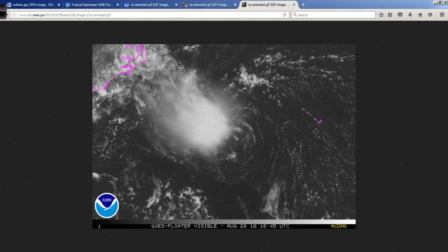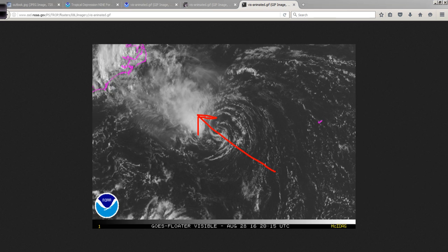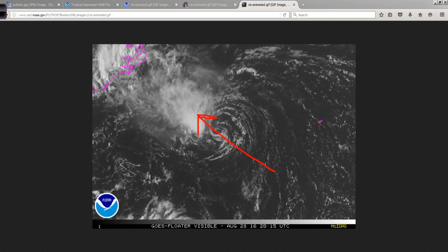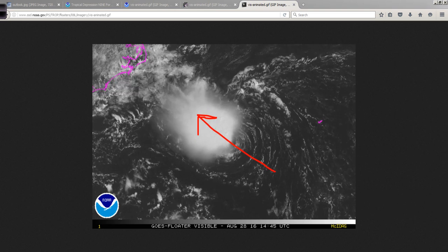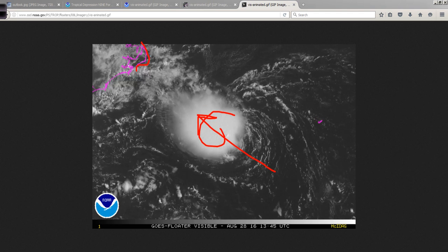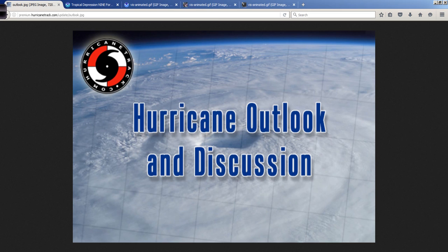Meanwhile, this is what strong southeasterly shear looks like right over the top of TD No. 8, pushing those deep thunderstorms away from it, and then they collapse as the process is disrupted — like blowing out a candle. There's the exposed center. This may or may not come back. It's possible that we'll see tropical storm watches for portions of the Outer Banks, but this should be a fairly low-impact event for North Carolina.